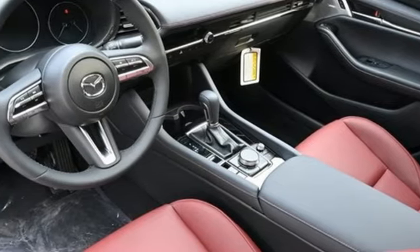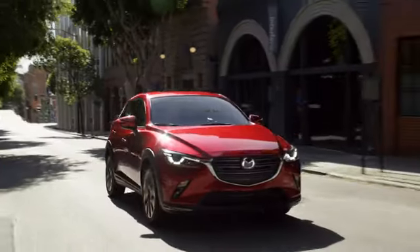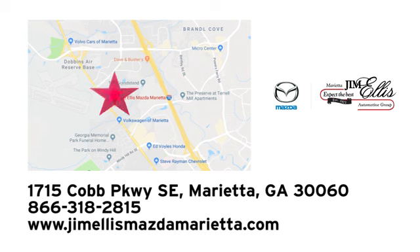Driving is believing. Test drive it today. At Jim Ellis Mazda Marietta, we prove every day that buying a car can be an enjoyable experience. We're conveniently located near Dobbins Air Force Base on Cobb Parkway.